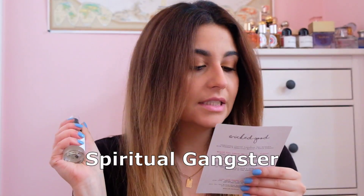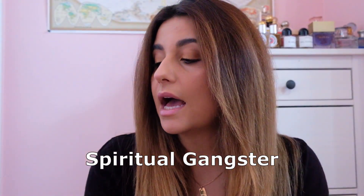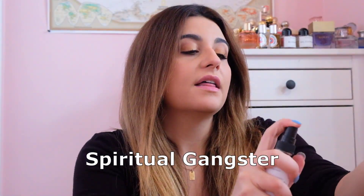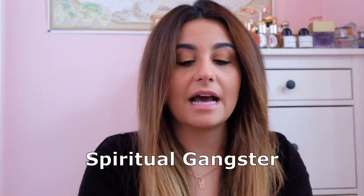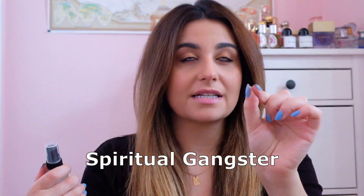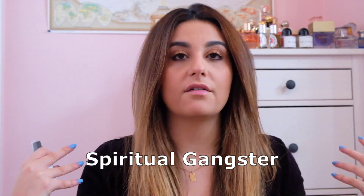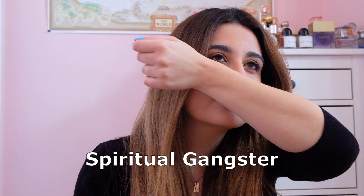Then we have the two fragrances — a perfume spray and an oil roller. The perfume spray is called Spiritual Gangster, with notes of orange flower, champaca absolute, davana, patchouli, sugared musk, santal, and vanilla amber. I'm going to spray this here to remind myself of the scent. These have a very wide-set spray, which I love — it really covers a lot of space on your body.